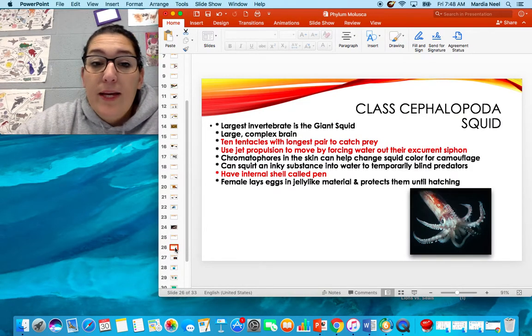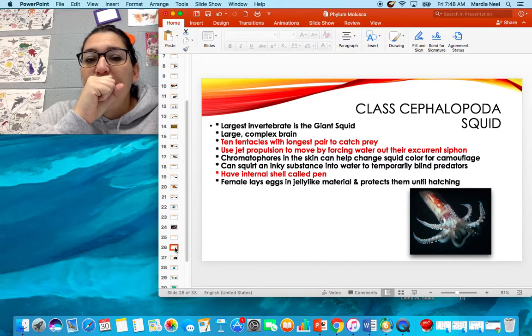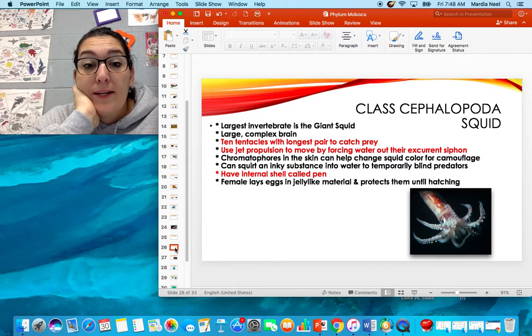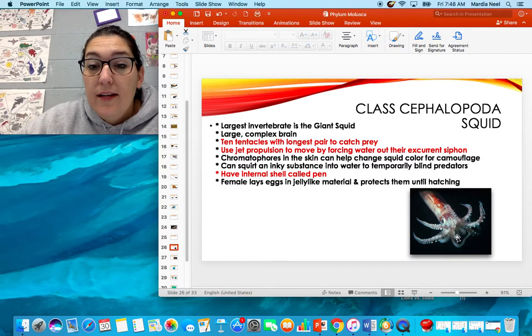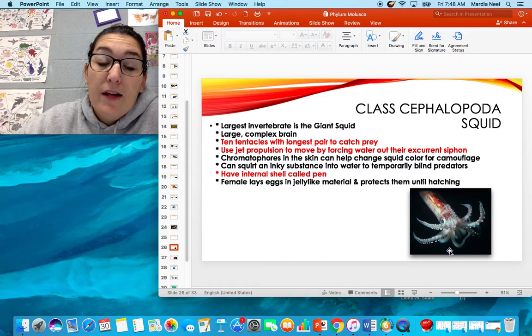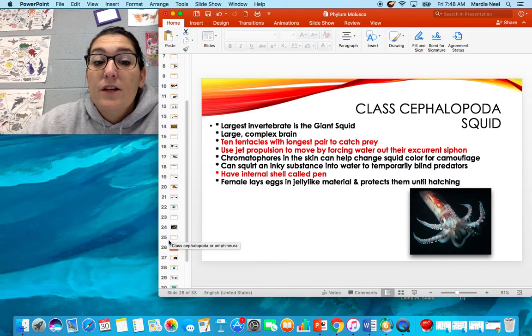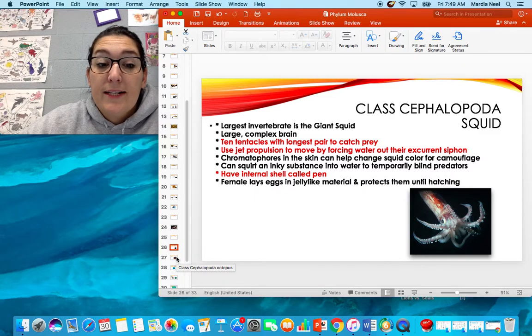The first cephalopod we have is the squid. The largest is the giant squid — it has a complex brain and 10 tentacles. The two longest tentacles extend out and are called clubs, which catch prey. They use jet propulsion to move by forcing water out of their excurrent siphon. They have chromatophores in their skin that help them change color for camouflage. They can squirt ink to blind predators. Their internal shell is called a pen, and they lay their eggs in a jelly-like material that protects them until hatching.